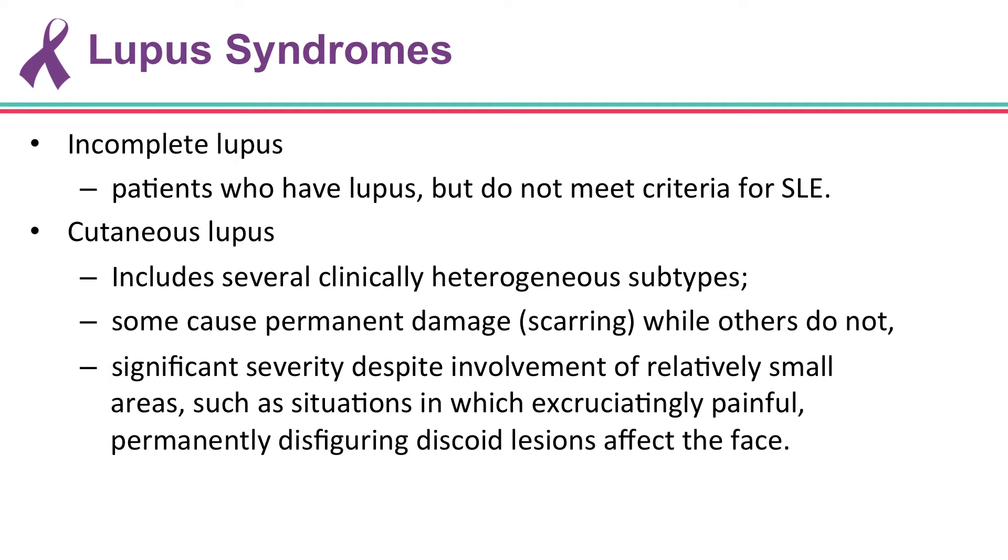In addition to the concept of systemic lupus, which seems relatively well-defined, there's a whole range of lupus syndromes that include incomplete lupus — patients who have lupus but do not meet criteria for systemic lupus — and cutaneous lupus, which includes several clinically heterogeneous subtypes. Some cause permanent damage and have significant severity despite, at times, only affecting small areas.